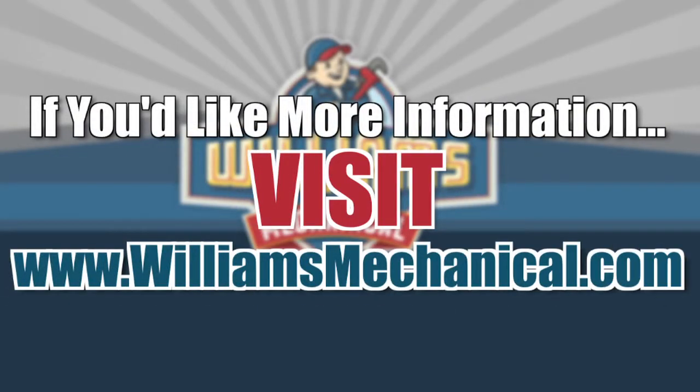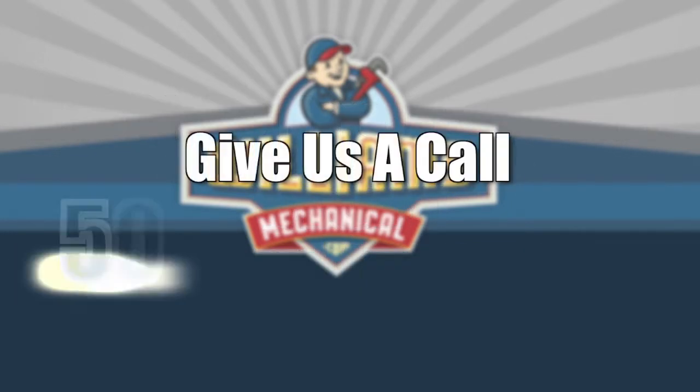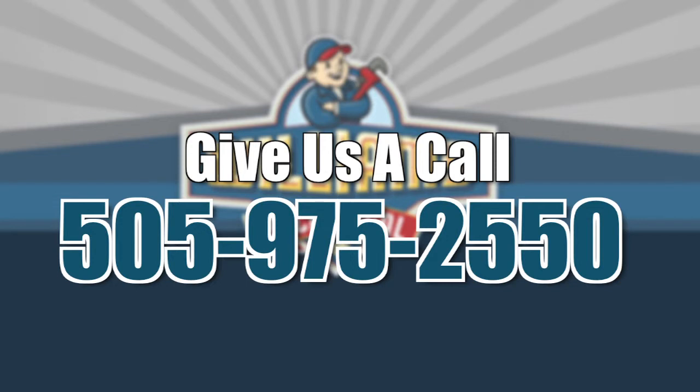If you found this information helpful, there's more for you on our website. Just visit williamsmechanical.com or give us a call at 505-975-2550.